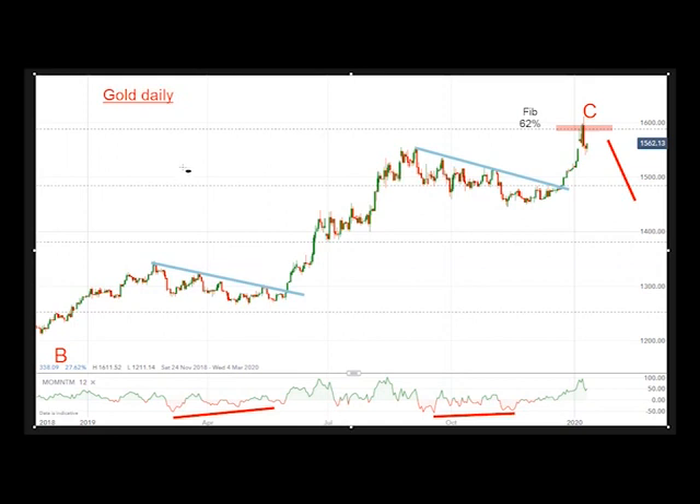Hello, it's John Burford with Chart of the Week for Monday the 13th of January. Today I want to cover Fresnillo, the FTSE 100 silver miner, which I've been covering on and off for quite some time.